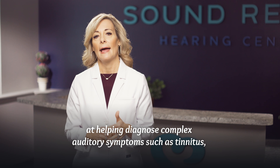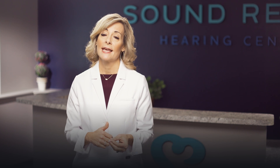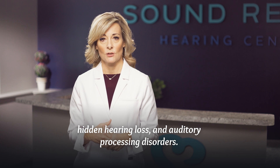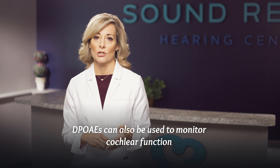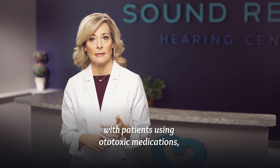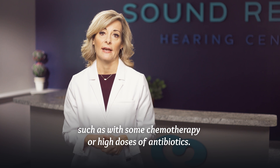Combined with other tests, DPOAEs are especially valuable at helping diagnose complex auditory symptoms such as tinnitus, hidden hearing loss, and auditory processing disorders. DPOAEs can also be used to monitor cochlear function in patients using ototoxic medications, such as with some chemotherapy or high doses of antibiotics.